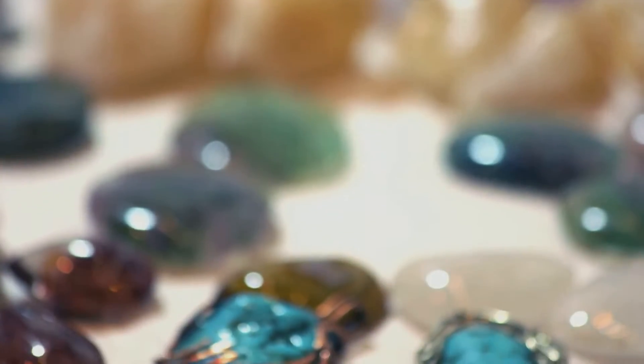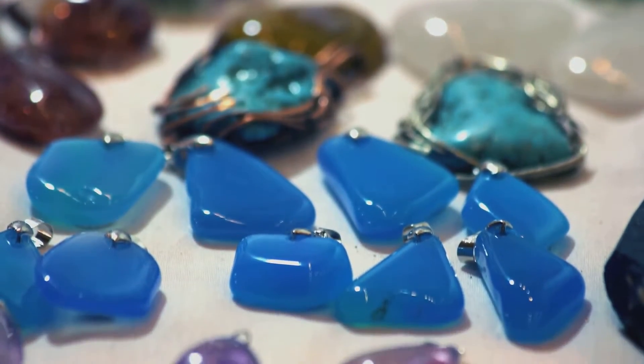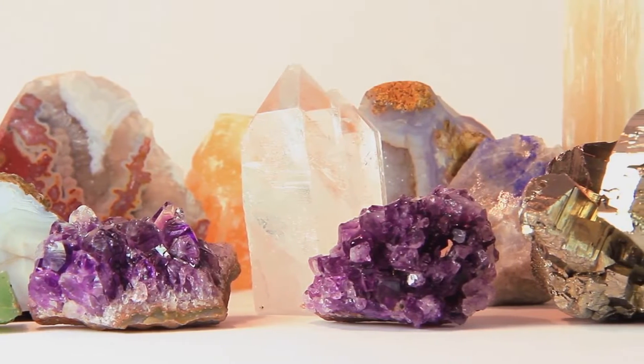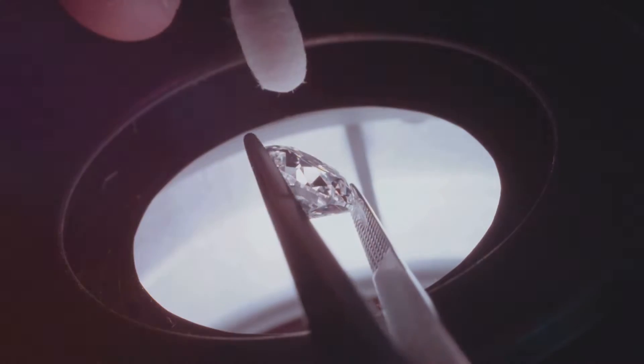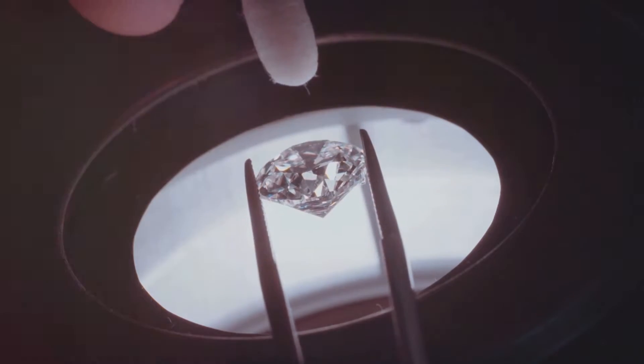They challenge the traditional notion that a gemstone's worth is solely based on its natural occurrence. Instead, these lab-grown marvels bring a whole new perspective on what we consider valuable and why. Intriguing, isn't it?